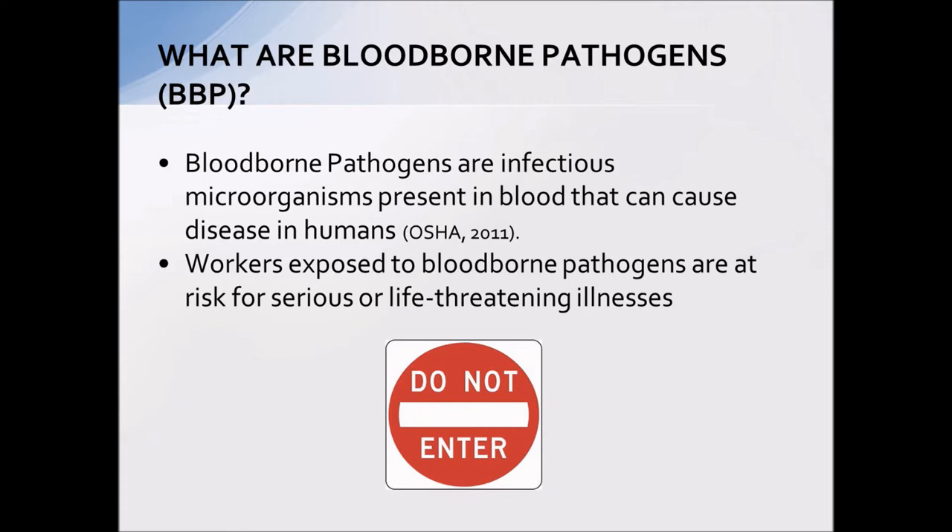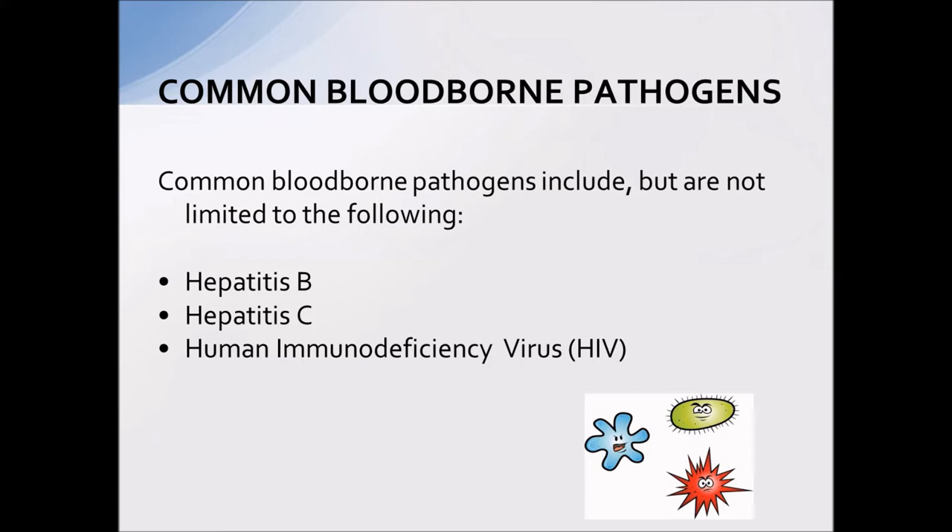So what are bloodborne pathogens? They are basically infectious microorganisms that can cause disease in humans. The thing you need to remember about these particular organisms is that they have a risk for serious or life-threatening illnesses if you come in contact with one of them. There are many bloodborne organisms out there, but the three we are most concerned about in the school setting are hepatitis B, hepatitis C, and HIV.